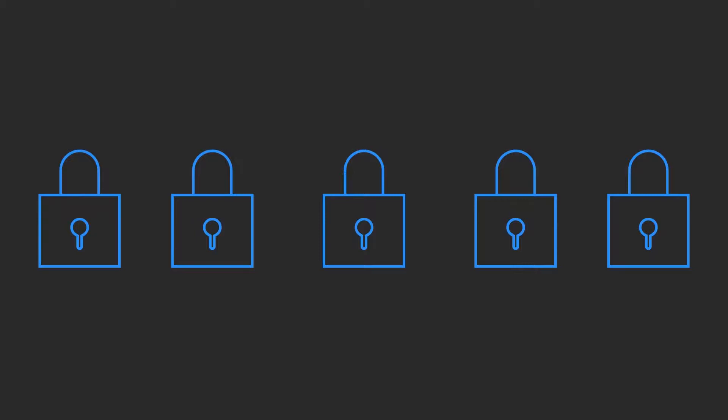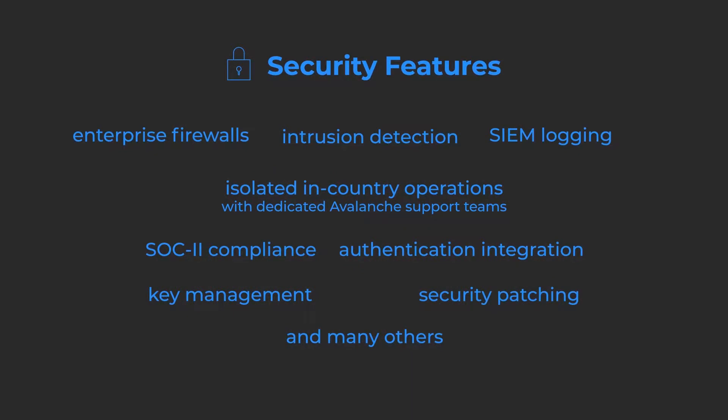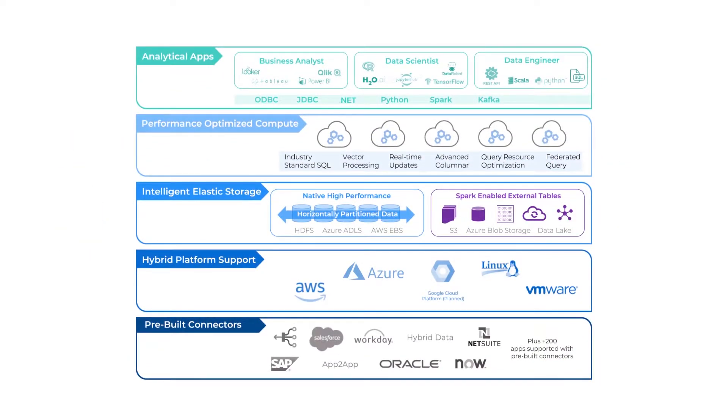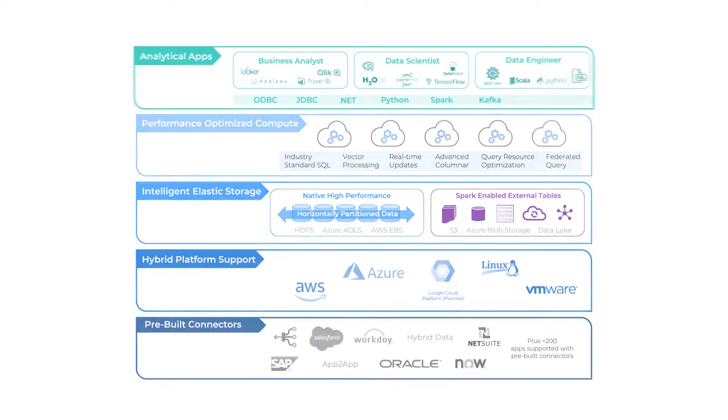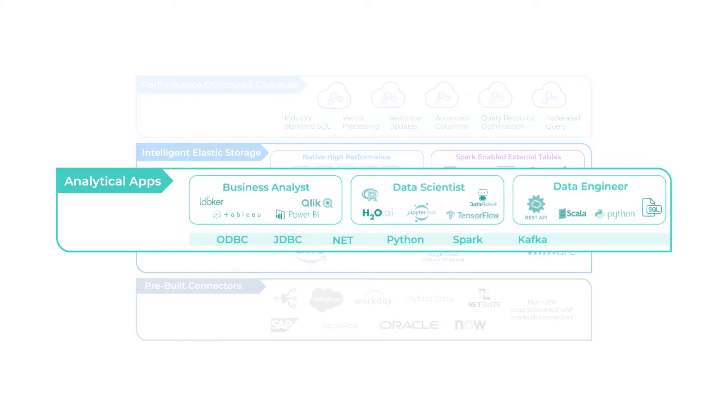And what about security? An absolute imperative for a cloud data warehouse. Avalanche contains a large variety of features to secure your data warehouse infrastructure and the mission-critical data stored in it. Avalanche offers over 200 pre-built connectors to the industry's most popular on-premise and cloud data sources and works with industry-standard ETL tools. Additionally, Avalanche has been optimized to work with a broad array of popular analytical tools so that business analysts, data scientists, and data engineering teams can continue to use the languages and applications they are already familiar with.